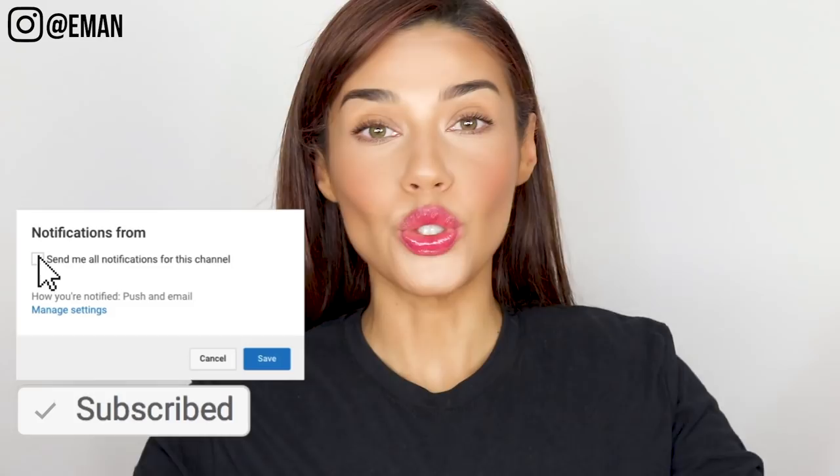Hey guys, welcome back to today's video. I know you saw the title and you're thinking contour and highlight — there are a million different YouTube videos about this subject, but I promise this video will be different. This trend is not going away anytime soon, and I think it's still one of the most common questions I get. I want to show you guys highlighting and contouring for the everyday girl.